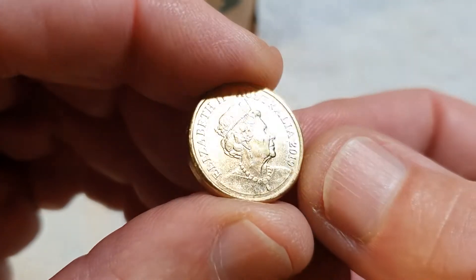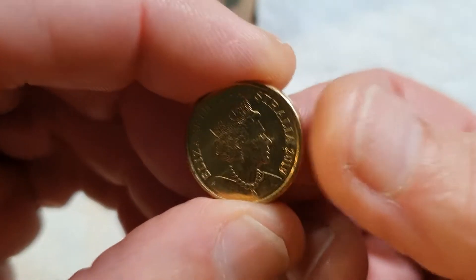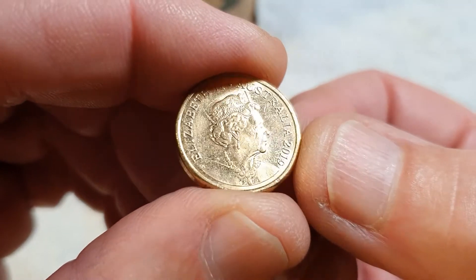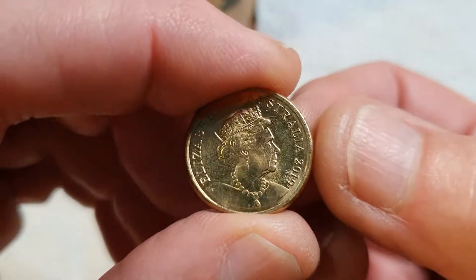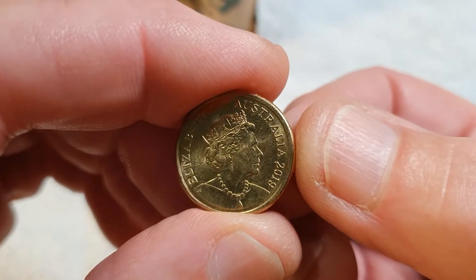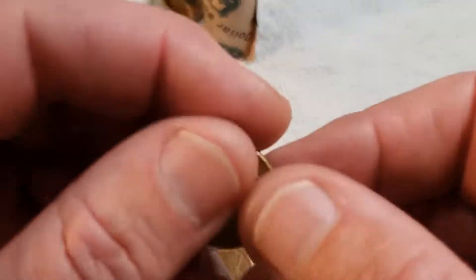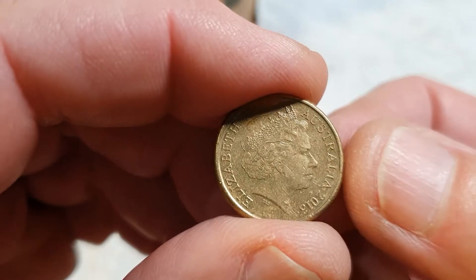2019 Jody Clark, 2019 Jody Clark — that's two million. That is a definite keeper. So few of these around compared to the 2020s — that's a very, very good find.